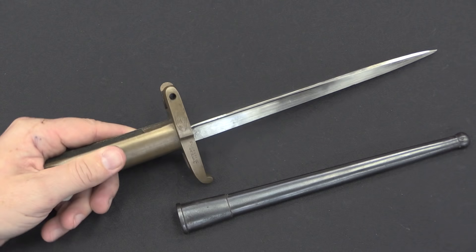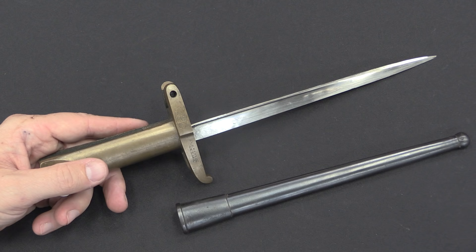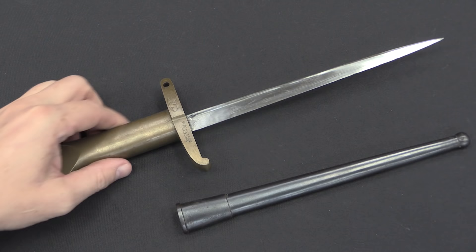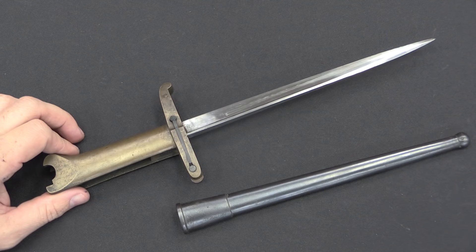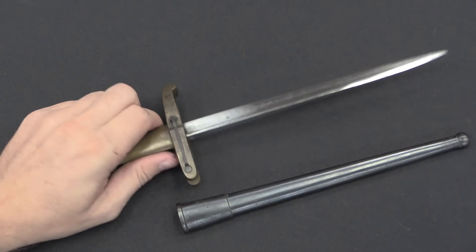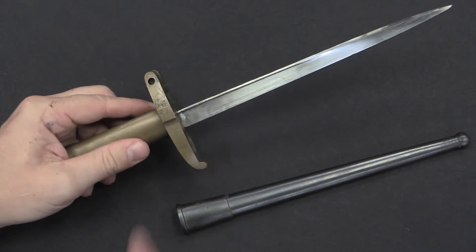So Pritchard moved along and took his idea to WW Greener, which was another British arms company. Greener was actually at the time engaged with a bunch of arms dealing and had a whole pile of French Gras bayonets that were surplus. They looked at the idea and said it's a neat idea, but what about using the front end of a Gras bayonet instead of the British sword? The Gras bayonets are very cheap and they had a pile of them out back. It actually probably worked better, because the Gras has a T-shaped cruciform cross-section that gives it a lot of rigidity, and that's what they ended up doing.